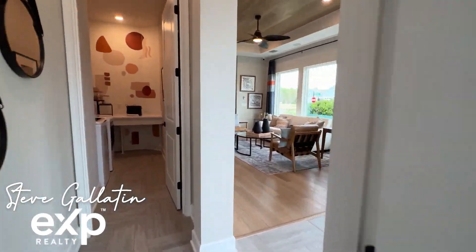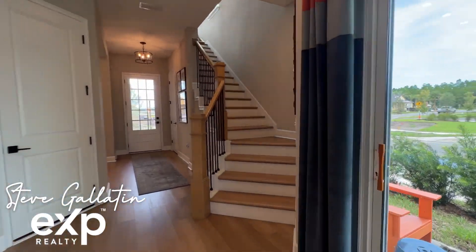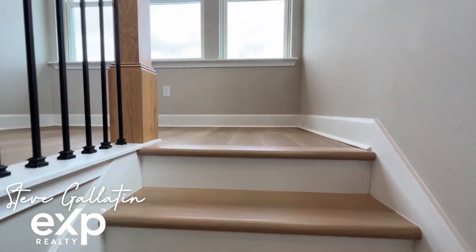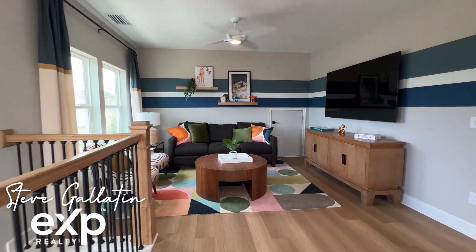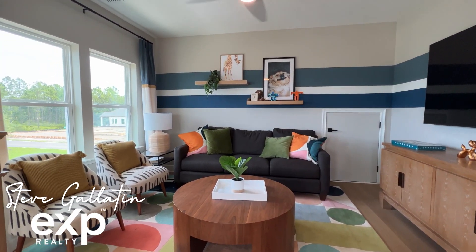I hope you enjoy the rest of the tour of the Seahorse by David Weekly Homes. If you have any questions about Seabrook Village at Nocatee or any of the homes or communities from my previous videos, don't hesitate to reach out to me directly — I love meeting new people and chatting about real estate. Thanks for watching. Please don't forget to hit the subscribe button before you go, and I will see you on the next video.